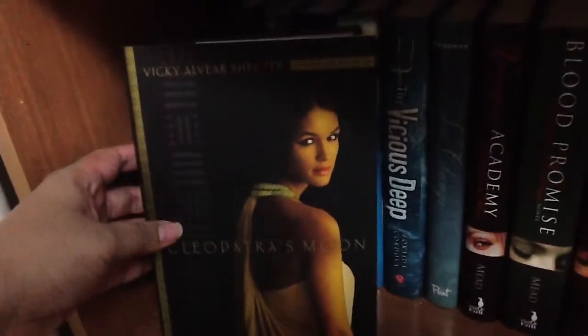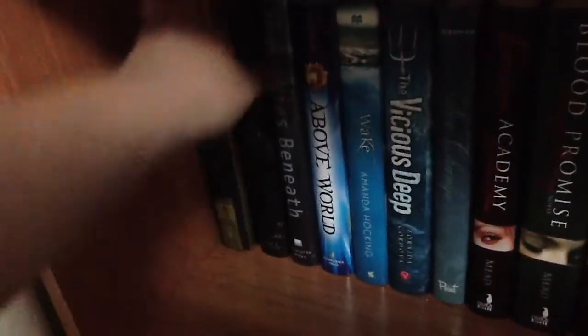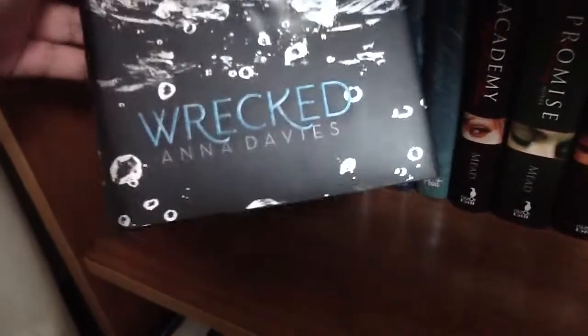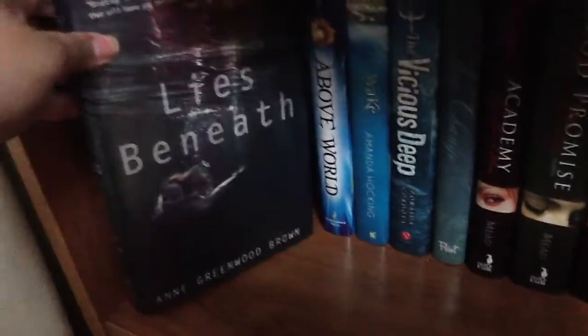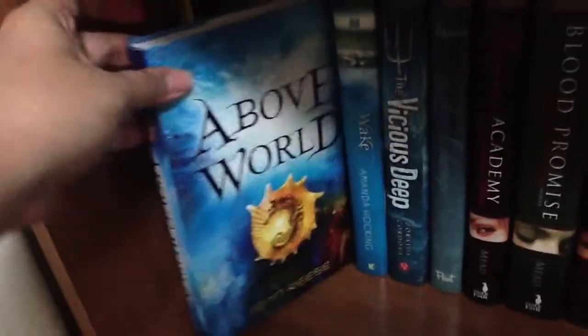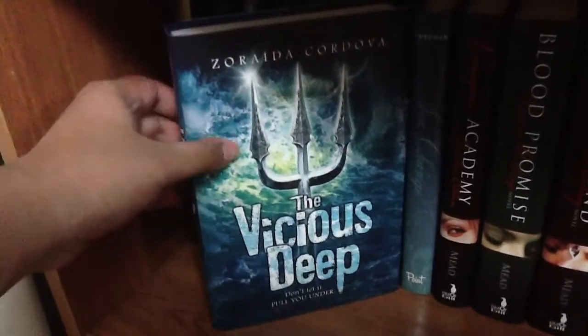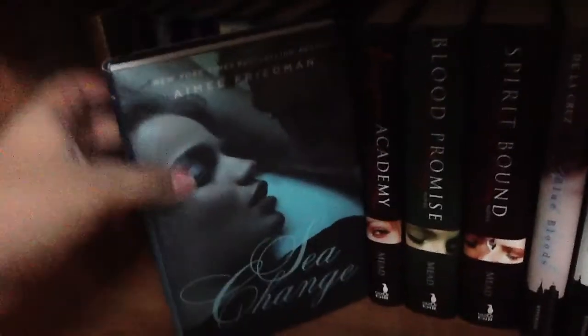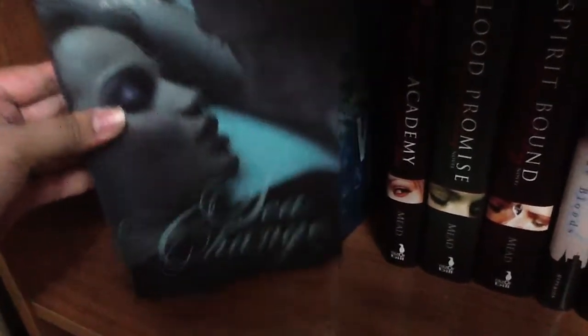This is 'Cleopatra's Moon' by Vicky Alvear Shecter. 'Wrecked' by Anna Davies — pretty cover. 'Lies Beneath' by Anna Greenwood Brown. These are my mermaid books, I believe. 'Above World' by Jenn Reese. 'Wake' by Amanda Hocking. 'The Vicious Deep' by Zoraida Córdova — I really like this one too. 'Sea Change' by Aimee Friedman.